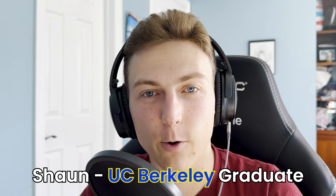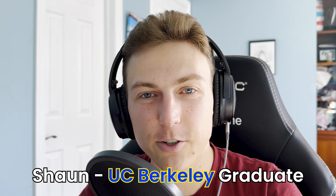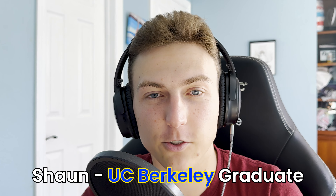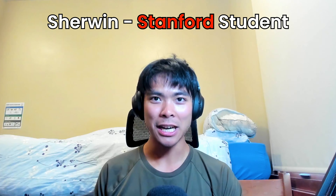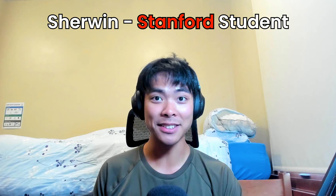Welcome to episode 30 of the Credit Card BS podcast. My name is Sean. I'm the UC Berkeley graduate that created and taught the university-sponsored course on credit card rewards. I'm here today with my co-host Sherwin. I'm Sherwin, a Stanford student who's really into the credit card travel miles points hobby. I first got into this game about a year ago, and since then I've amassed a ton of points and gone on a lot of cool trips — here to share some of the things I've learned along the way.